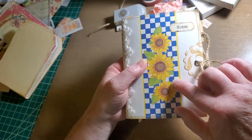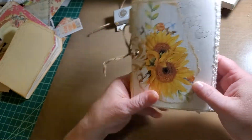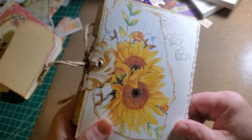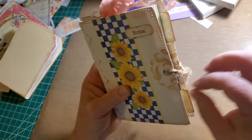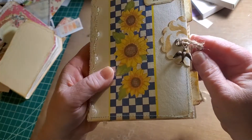Beautiful sunflowers on the front, and then on the back, more sunflowers. And a bee stamp that Rita sent me — isn't that cute? And then we've got twine on the closure and a little bird charm.